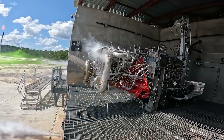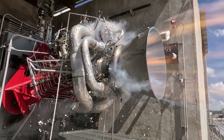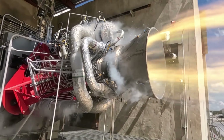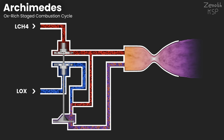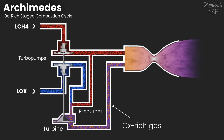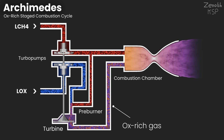Neutron's first stage is powered by nine sea-level optimized Archimedes engines running on liquid oxygen and liquid methane, in an oxygen-rich staged combustion cycle. In this cycle, after coming through turbopumps, a full flow of liquid oxygen and a smaller amount of liquid methane mix and combust in a pre-burner, creating an oxygen-rich gas. This gas fires against the turbine, which spins very fast, spinning the turbopumps via a shaft. The main flow of liquid methane and the oxygen-rich gas from the pre-burner are then injected into the main combustion chamber, where they combust completely to produce thrust.